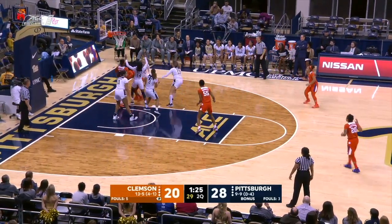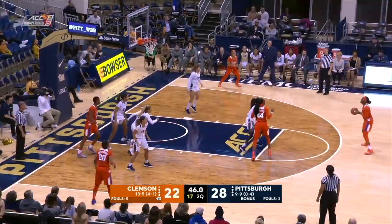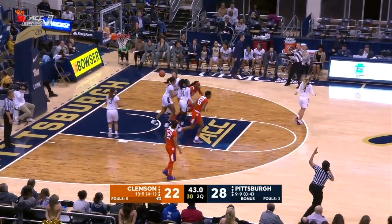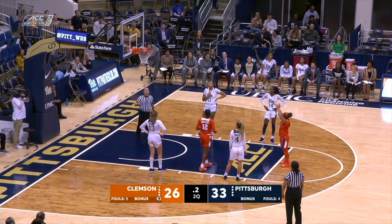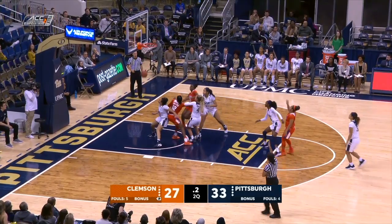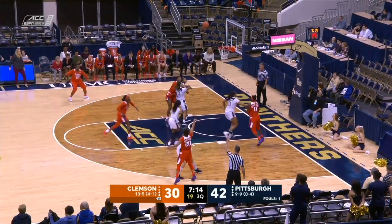Three-pointer no good. Thornton gets the offensive rebound, and she beats a double team to lay it up. Collier, open, buries. Amory Clegg at the line, and the Tigers take advantage, making three free throws on this offensive possession.